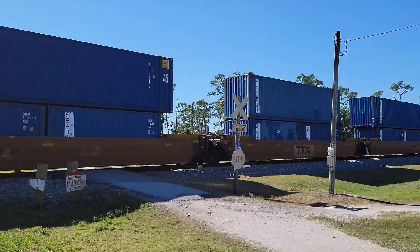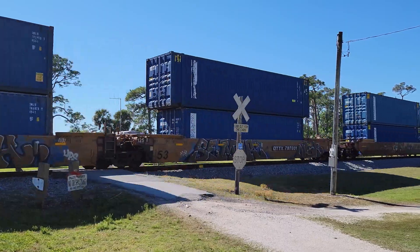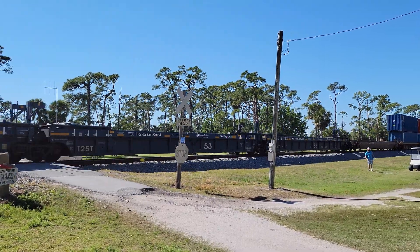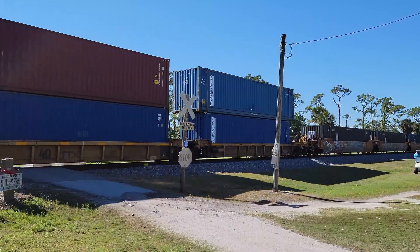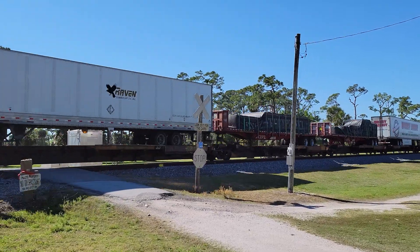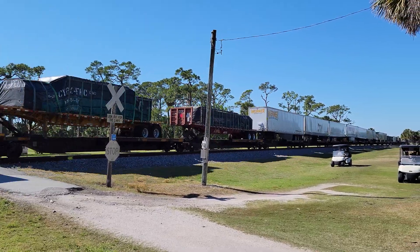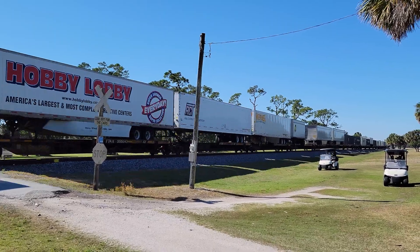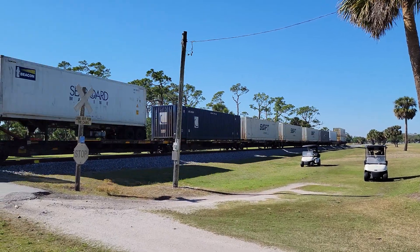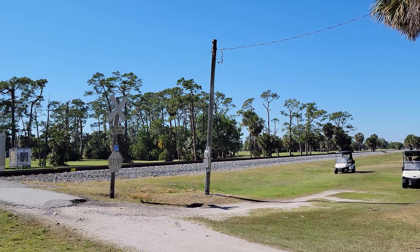Sorry about the angle — I don't want to record those people over there, I'm sure they won't appreciate it. There you go — southbound through the golf course, Daytona Beach Golf Club. Railfan Rob over and out from South Daytona.